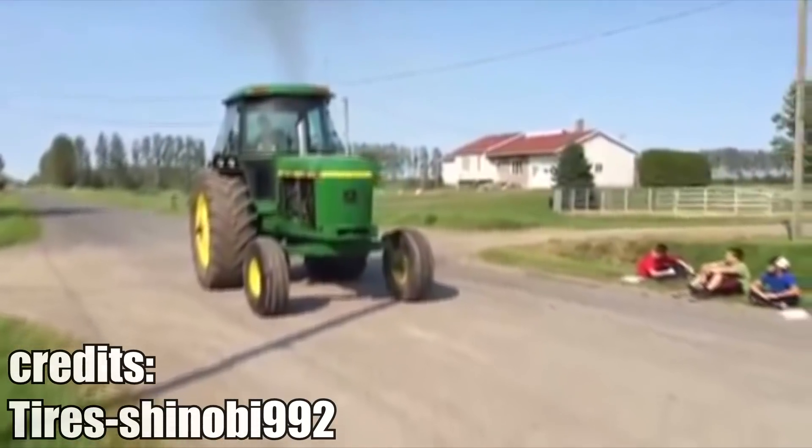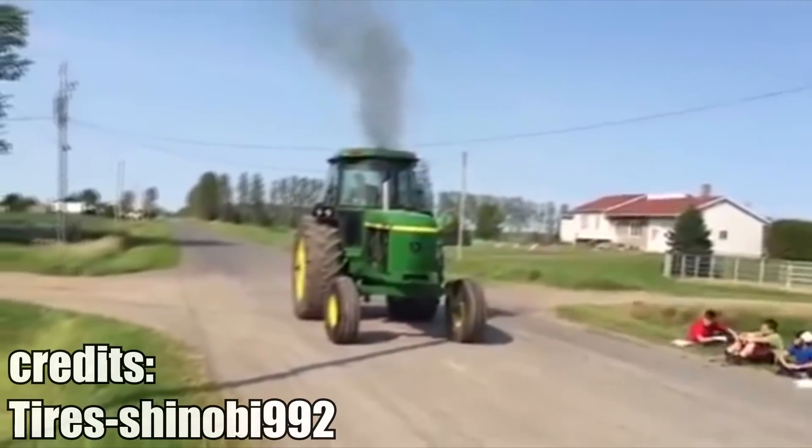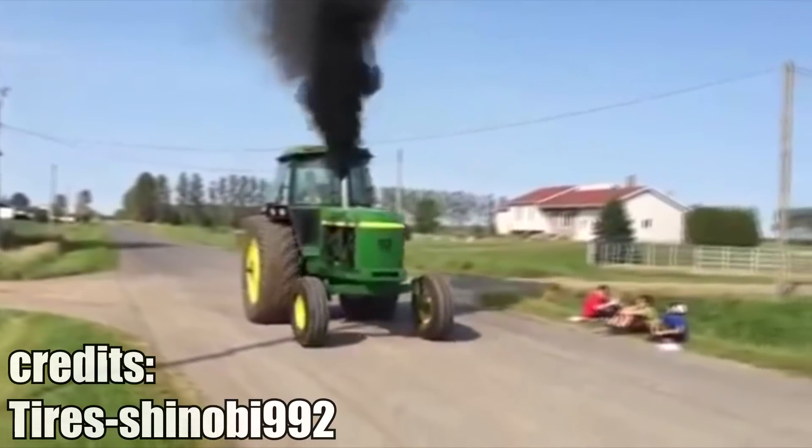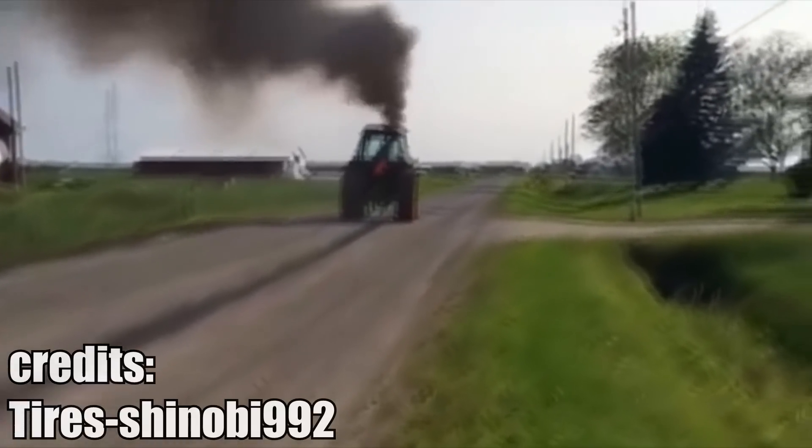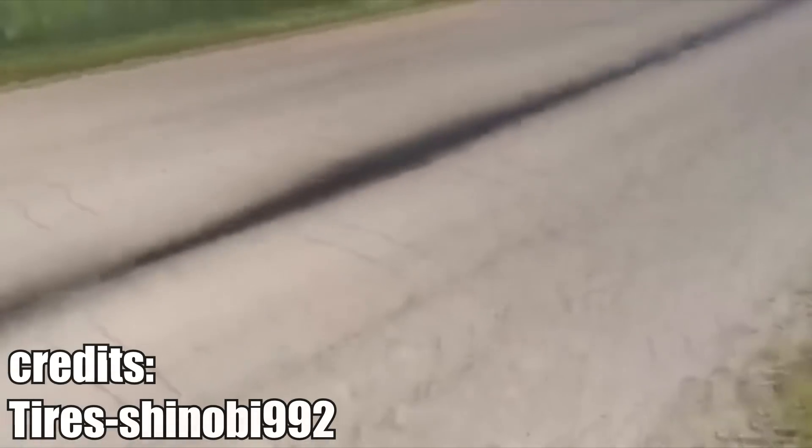Since most tractors have diesel engines which usually have high torque at low RPMs, it's not impossible to do a wheelie with them. By the way, this is not an oil leak but a valve dumping water — Florida man strikes again.